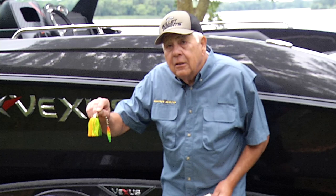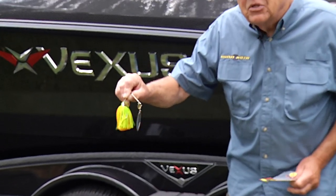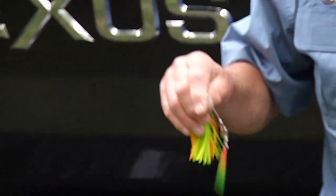I like bright spinnerbaits — that's one. Varying your retrieves is important; rip and stop is probably the most productive retrieve. And then if you don't have any success with that, you have other options.